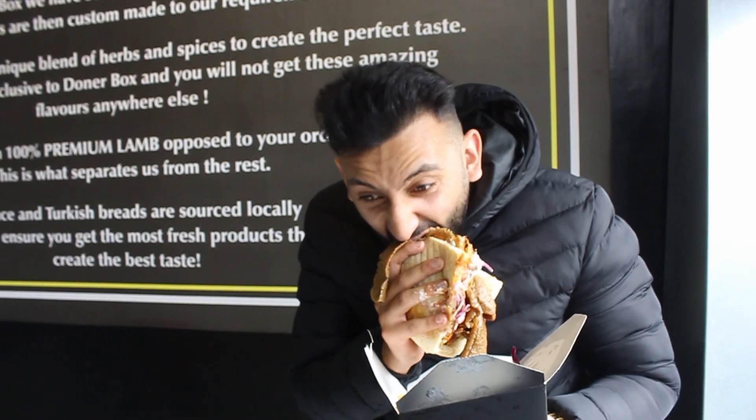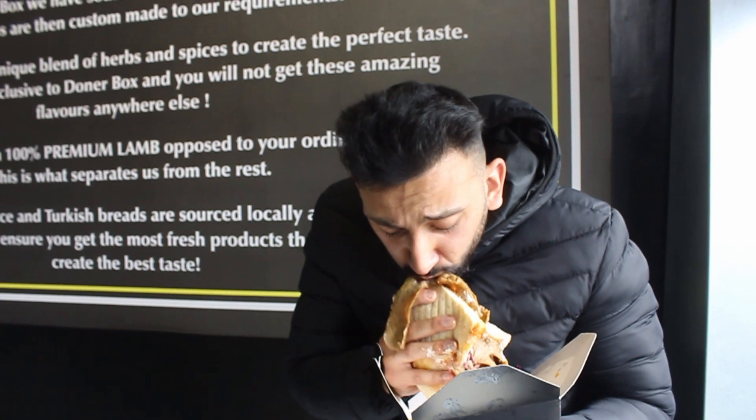Long term, where do you see this brand going? Well, it all depends on the customers liking it — as long as we can keep the customers happy, who knows where we're going to go. Perfect. That's it everyone, appreciate it. Alhamdulillah, wishing you all the success. Thank you very much.